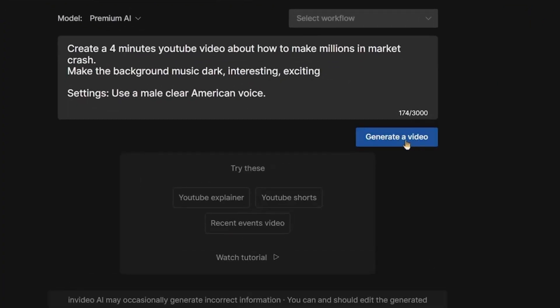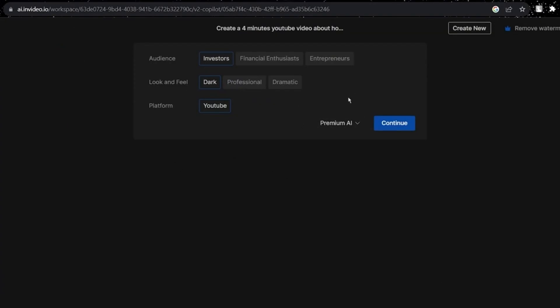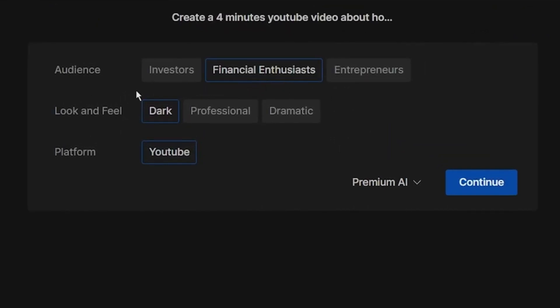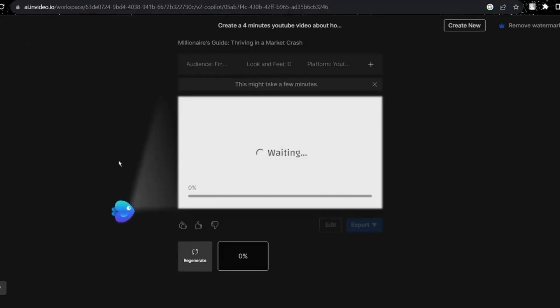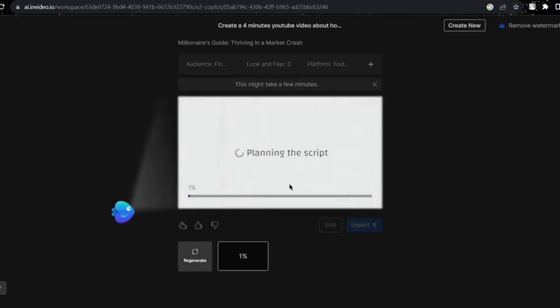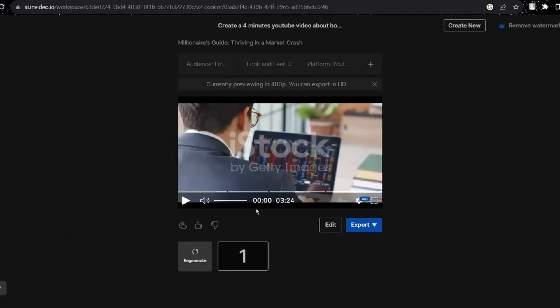On this page, click the Generate Video option. After a few seconds, the AI tool will ask you some more information. You can select the type of audience you are creating videos for, the look and feel of the video, and the platform you are creating it for. Just click Continue. Select your video length, add any specific details, and specify background music preferences. You can also choose the gender and accent of the voiceover, add a watermark with your channel name, and select video stock footage.